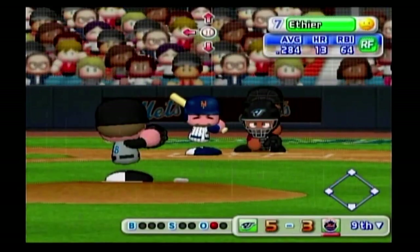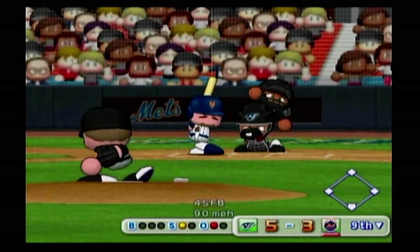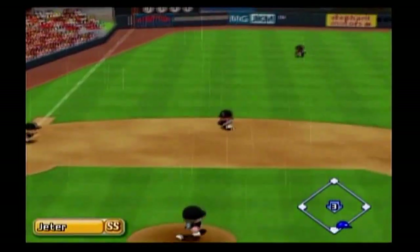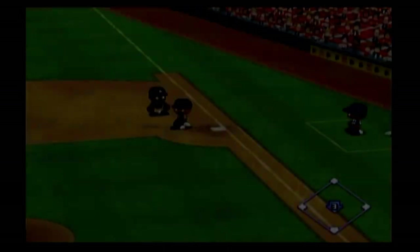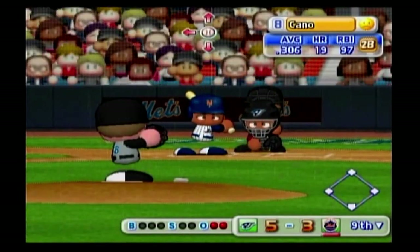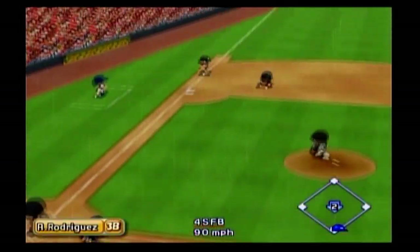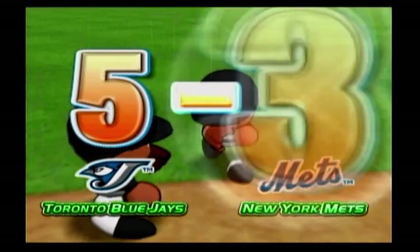Andre Ethier, used as a pinch runner, is now at bat — right field. Infield grounder — they're thrown to first, out, two away. Thier is retired on an infield grounder. Robinson Cano has struck out three times in this game. He connects with the first pitch — the third baseman throws it across the diamond — out. And that's the ball game.